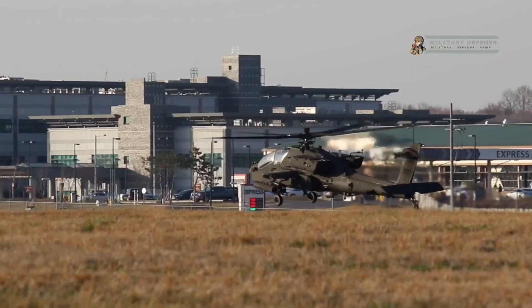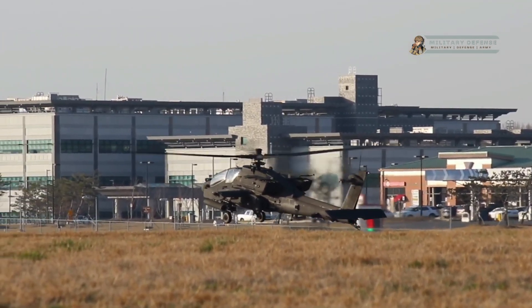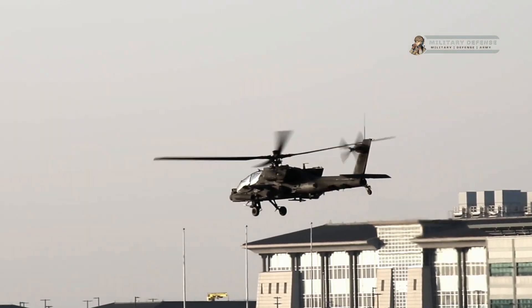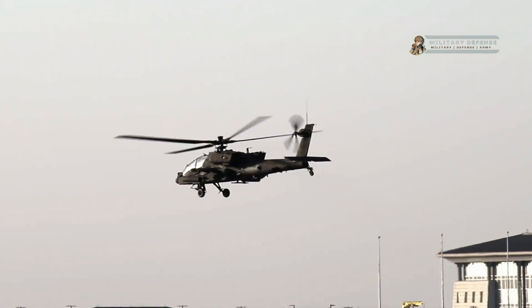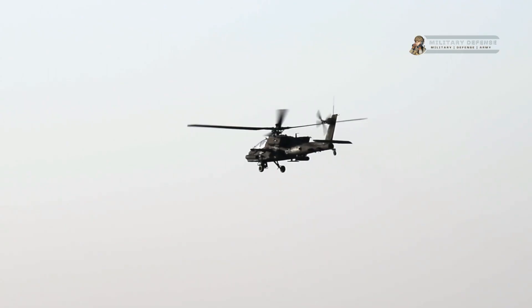The Army Air Corps 660 Squadron has come to Scotland from Wattisham station in Suffolk on Exercise Voyager Highlander, the pilots testing themselves flying over the more rugged Scottish landscape on this new and more sophisticated aircraft.